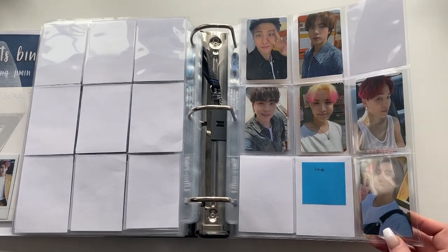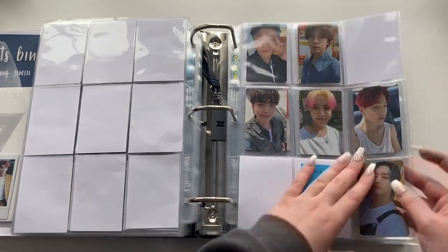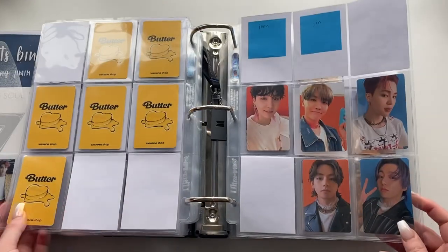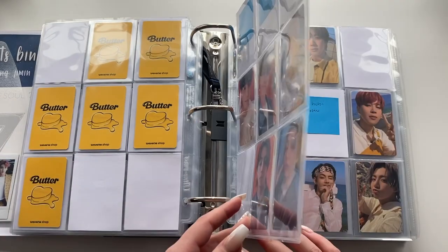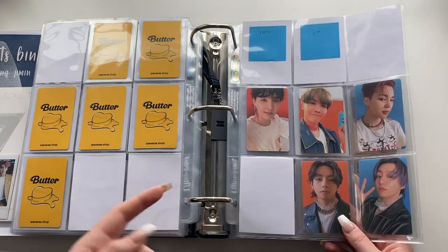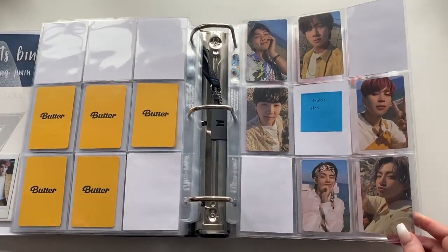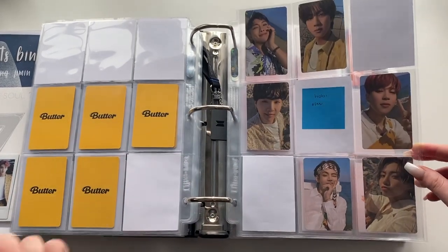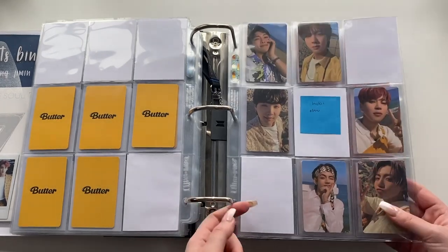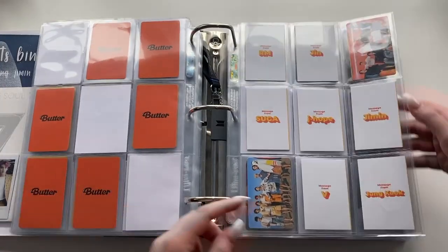I pulled all of these except Yoongi — I pulled a duplicate Namjoon and had to trade for him. I love Hobi's and I love his hair so much. Then the Butter Cream version — I'm missing Namjoon and Jin, but it's so cute. Taehyung is beautiful. The Peaches version — I was supposed to have one on the way from a trade but it's not coming. I got a Jungkook card recently and it's one of my favorites. Super close to completing Butter, plus the message cards and two group cards.